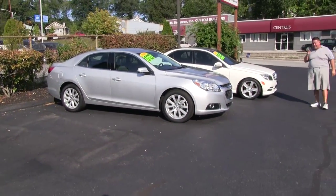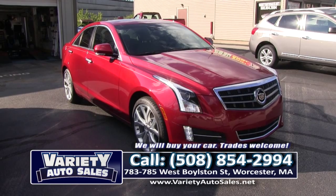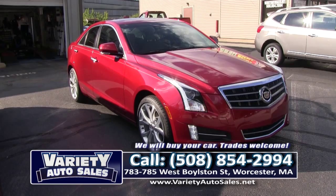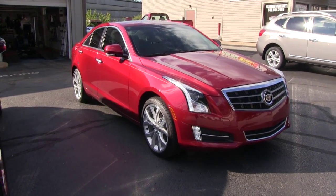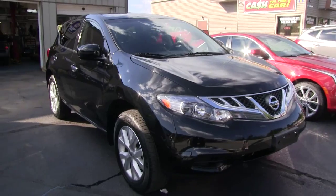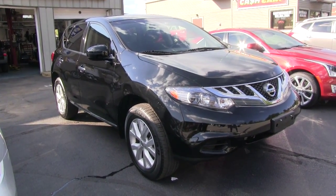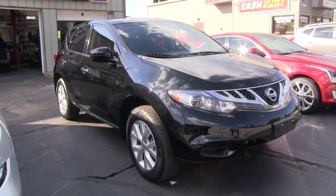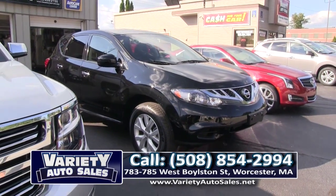How about this 2014 four-wheel drive Cadillac, folks — what a beauty! Loaded with navigation, no money down. 508-854-2994. And the 2014 Nissan Murano — great on gas, four cylinder, what a beautiful vehicle. One owner off lease, factory warranty, like new except for the price. All serviced up and ready for delivery. Come down this weekend, bring your trade, we'll get you approved, give you a nice low interest rate, and earn your business.